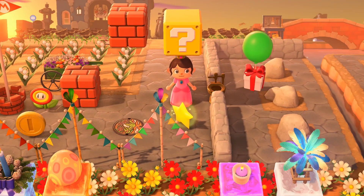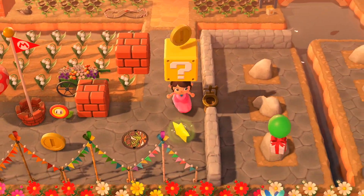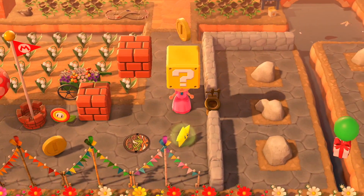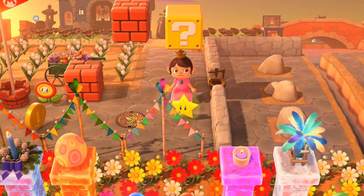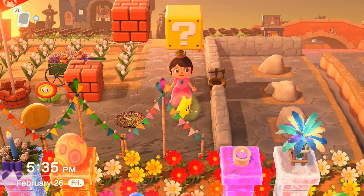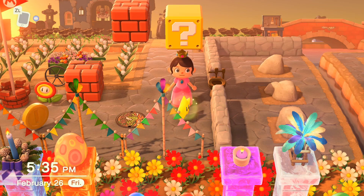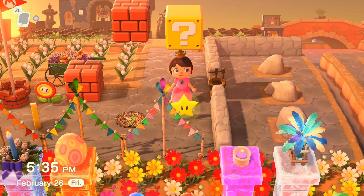Over here we have the question mark block, which is super cute. It floats, and every time you go under it, a little coin pops up. And in front of it, you have the star. I forget the exact name. I know you guys are going to wonder if these are catalogable — I don't know right now since they haven't popped up in my catalog despite me having touched them, but I don't think they will be, nor do I think these are customizable.